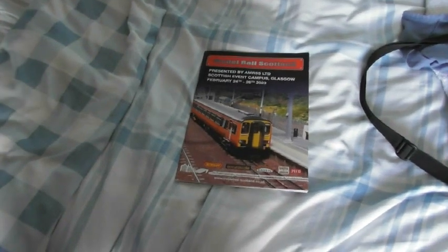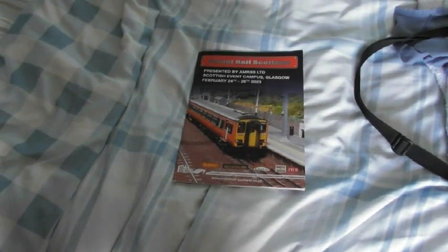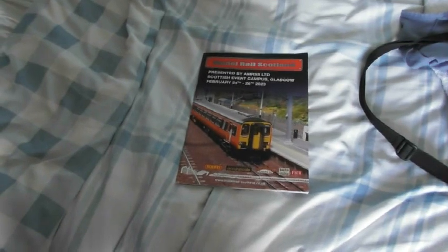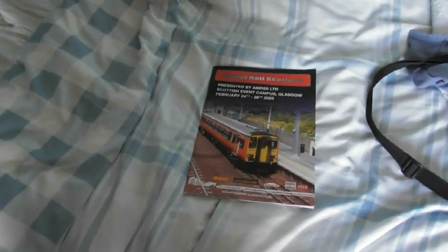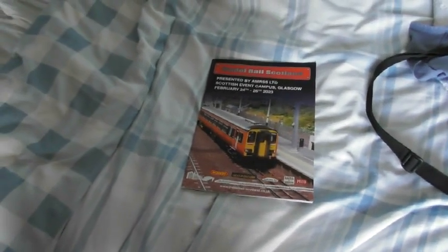Hello everybody and welcome to the March 2023 update from Clydebridge station. We're going down to the layout in a couple of minutes, but it's hard to believe that Model Rail Scotland is over for another year. I hope you enjoyed the video I made at the show and the videos that everybody else made as well. There were lots of layouts there, and it was great to meet a few of you there.